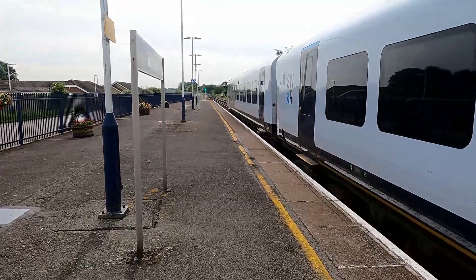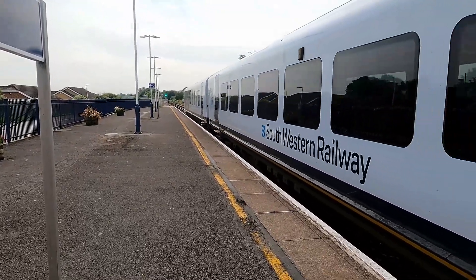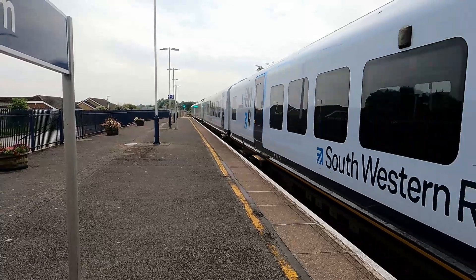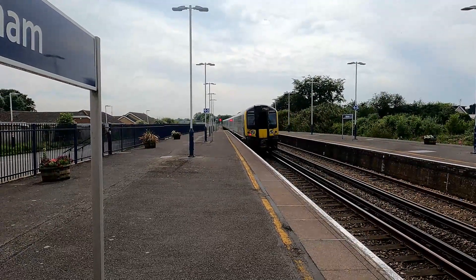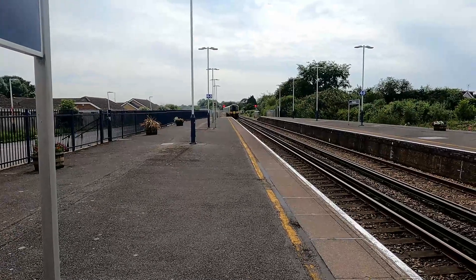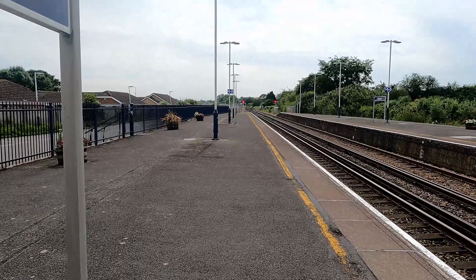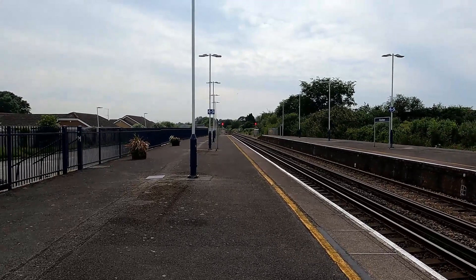Departing now is the 15:28 service to Weymouth — 444 003 on this one. Something I found out about this pattern: it's now hourly only on weekdays thanks to South Western Railway's new timetable change, then every half hour on weekends. The trains have been really really busy today so I'm surprised they haven't increased the frequency. There goes 444 003 heading out — next stop for that one is Wool.